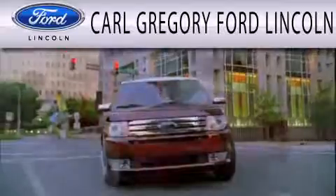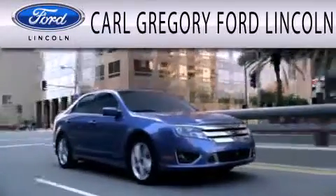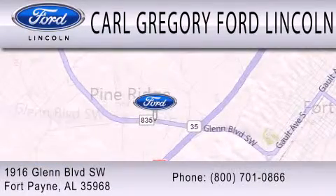Carl Gregory Ford Lincoln is dedicated to doing everything possible to ensure that the experience you have selecting your next vehicle is as pleasant as possible. We're located at 1916 Glen Boulevard Southwest in Fort Payne.